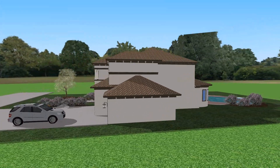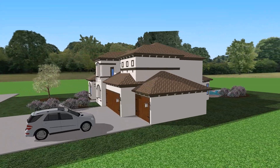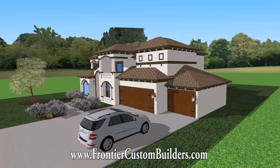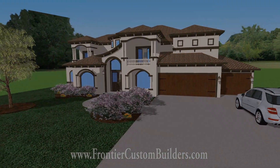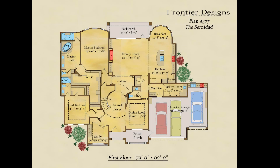For more information, give us a call at 281-501-4000 or visit us online at www.FrontierCustomBuilders.com to learn more about everything Frontier has to offer.